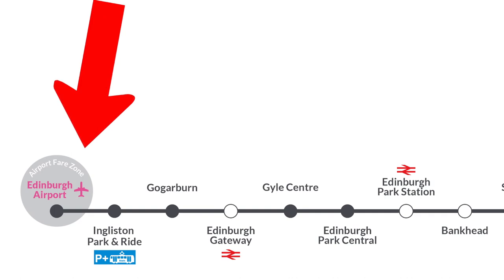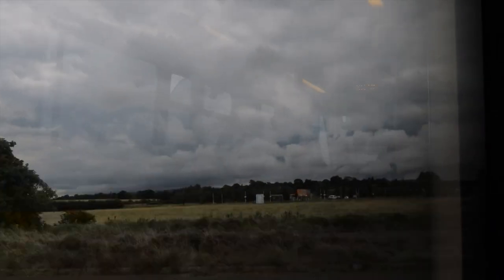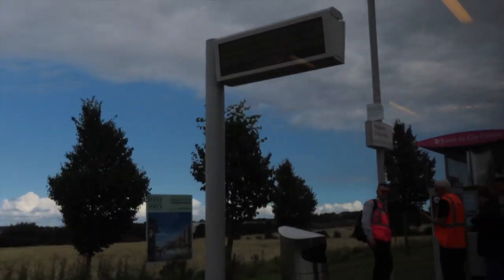The first stop we come to is Ingliston Park and Ride — exactly what it says on the tin. It's a car park where you can leave your car, pay for parking and get the tram straight into the airport, or vice versa. This is Ingliston Park and Ride.